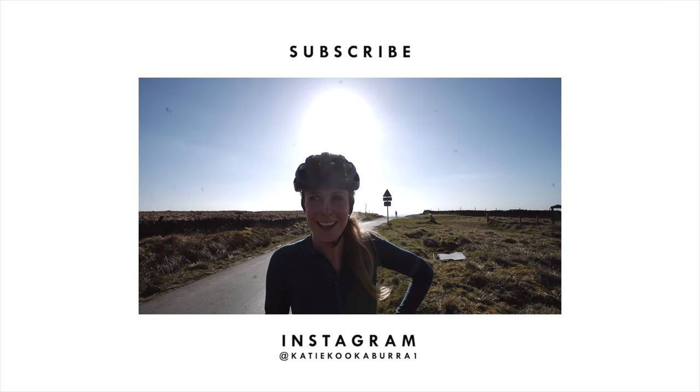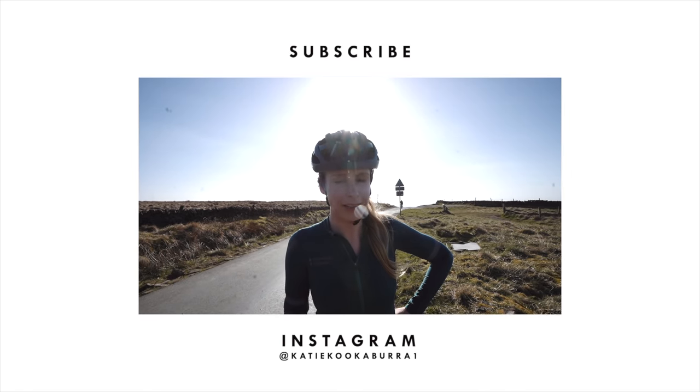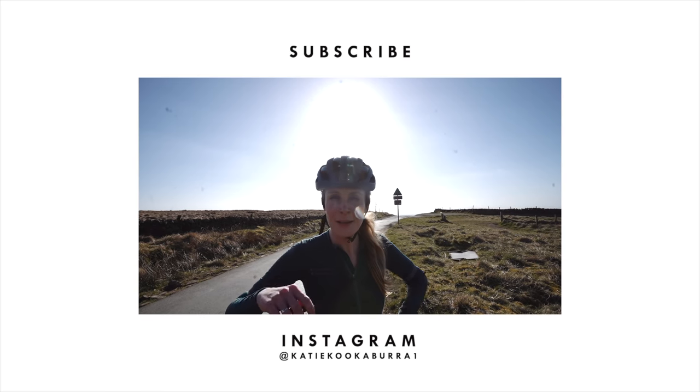That was so much fun — it felt easier than I thought it was going to be. After doing Blaze I was like, oh my god, my legs are not ready for this. That's Pym's Chair — I'll leave a link to it in the description.